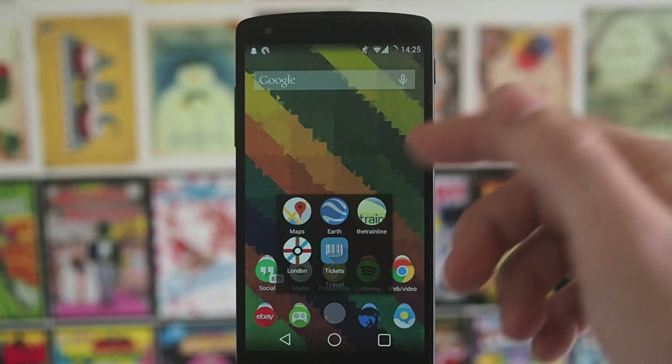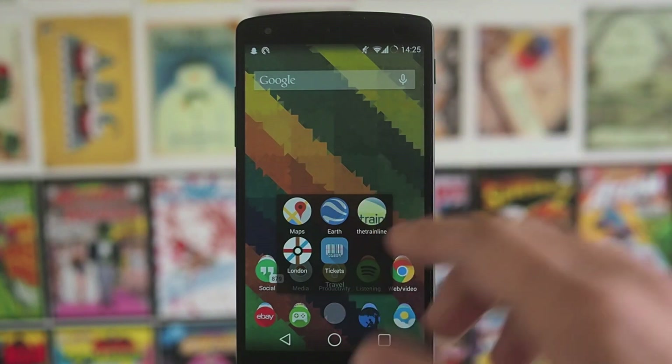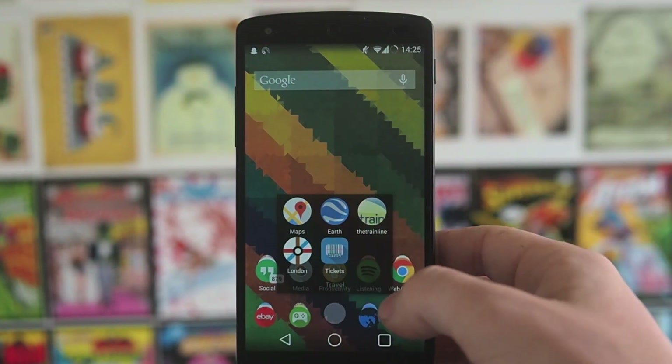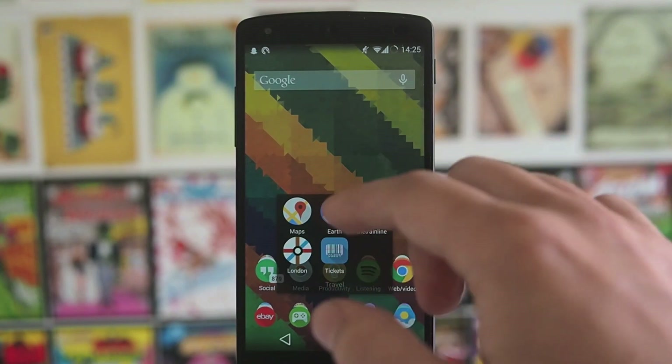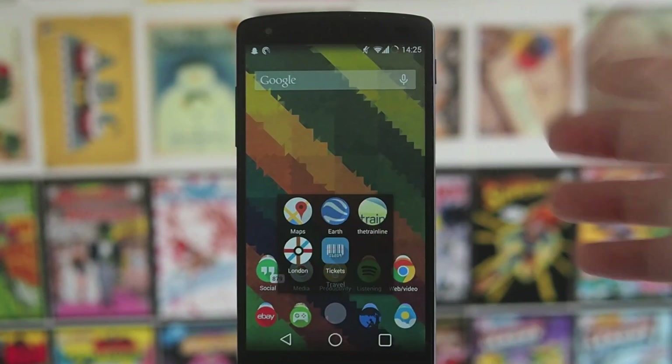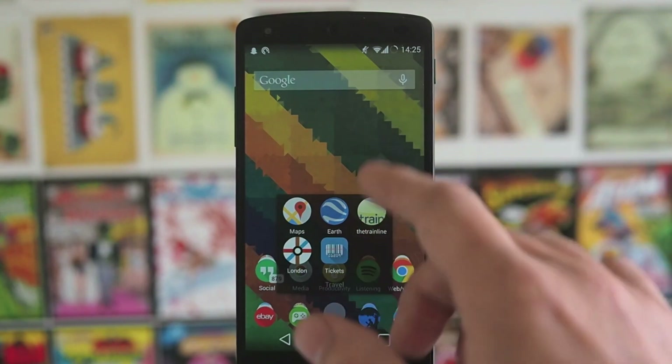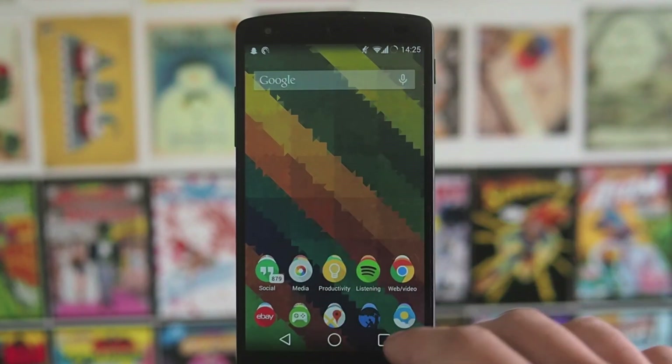Travel: Maps, TheTrainline.com, London app, and Tickets — which is just a link to my Google Drive account where I have a folder for all my tickets. The London app is really useful if you go to London a lot and don't really know the tube network.